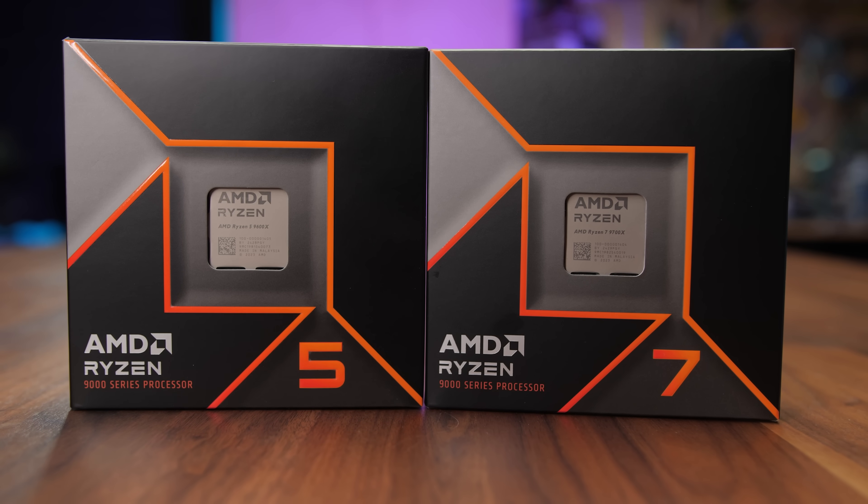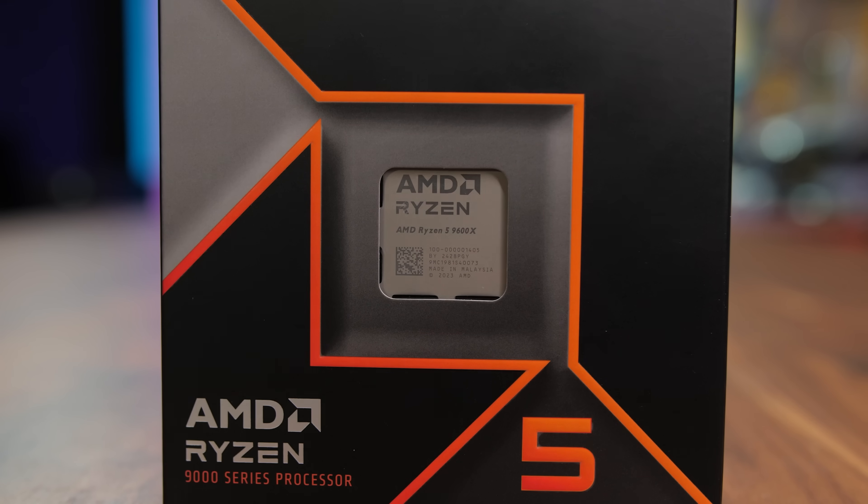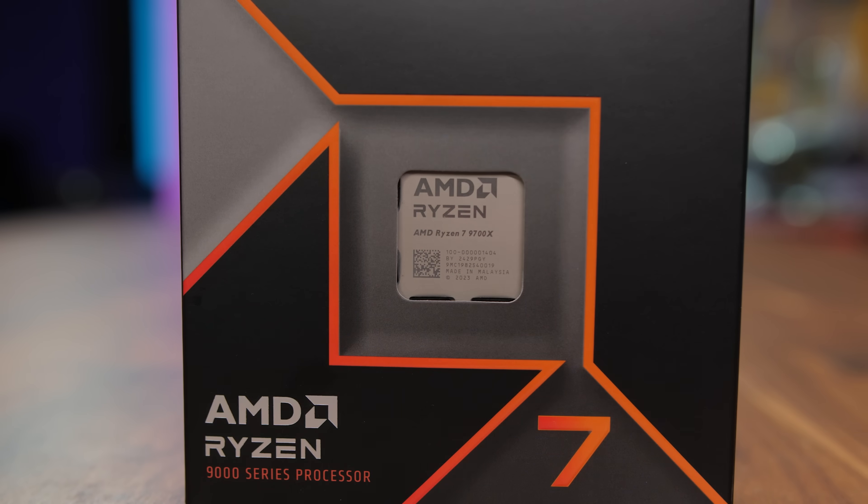Welcome everyone. This is my launch review with testing and benchmarks for AMD's new Ryzen 9000 series processors, at least the two that launched today: the 6-core 9600X and the 8-core 9700X.